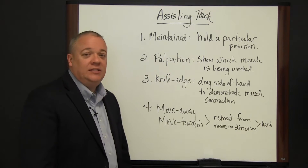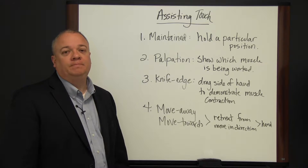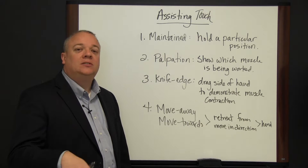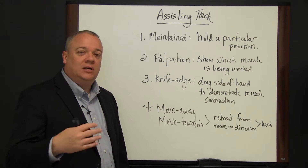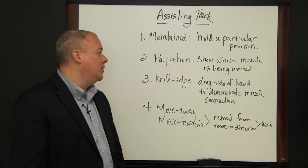A palpation touch is a soft touch of your fingertips, usually showing which muscle group is being worked. It's gentle and not forceful or direct, but a gentle touch showing which muscle group is being worked here.